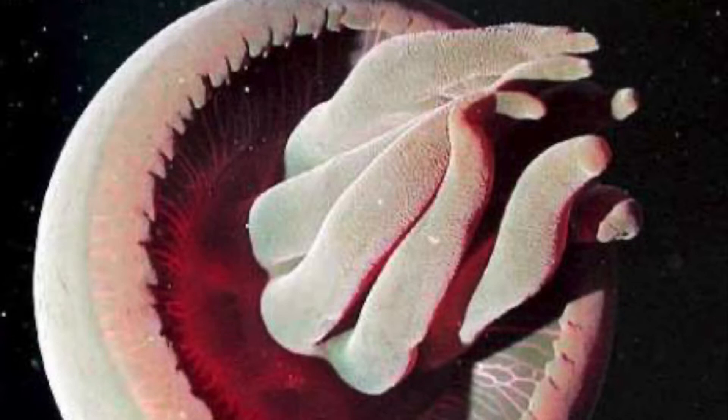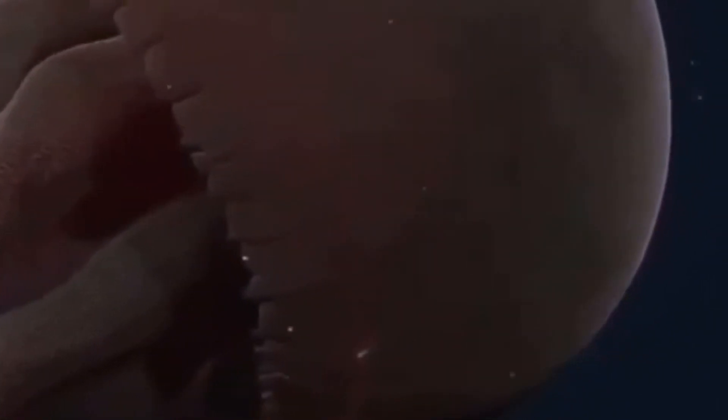This jellyfish's name really gives it away — it is exactly what it sounds like: a big red jellyfish. It grows to be about three feet in diameter and is a deep, deep reddish color.